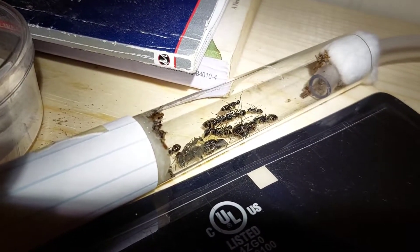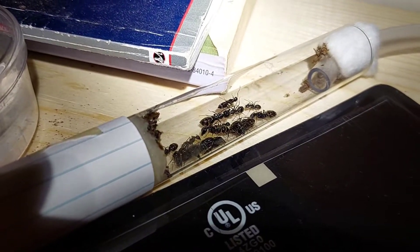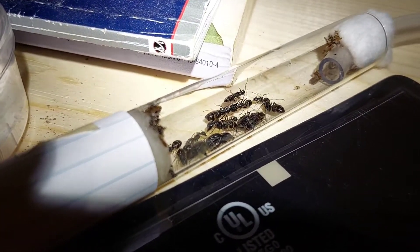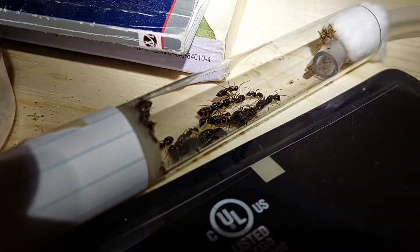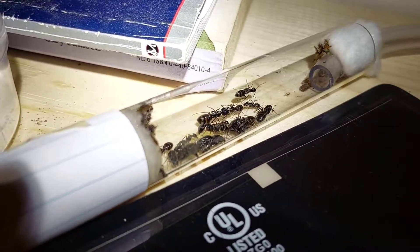As you can see, the majority of the workers and brood is in here — just the one worker is in the old nest. To get them to move in here, all I did was just not water their other nest, so eventually they decided they wanted to be in a place with more humidity.